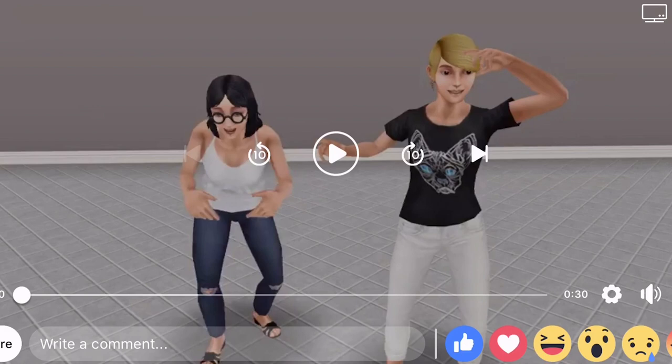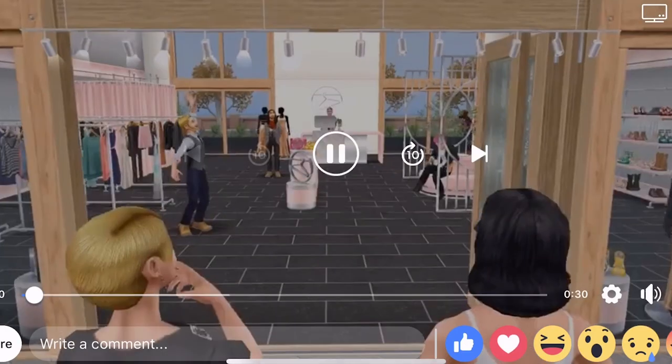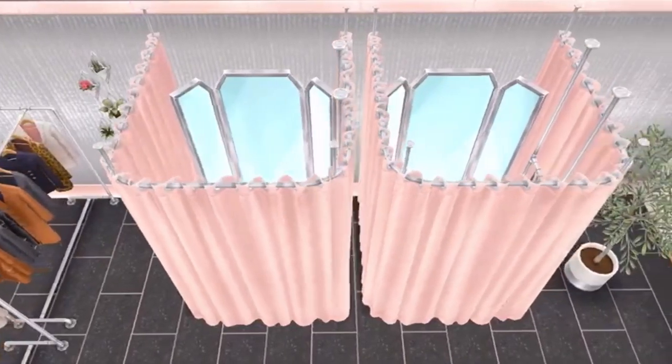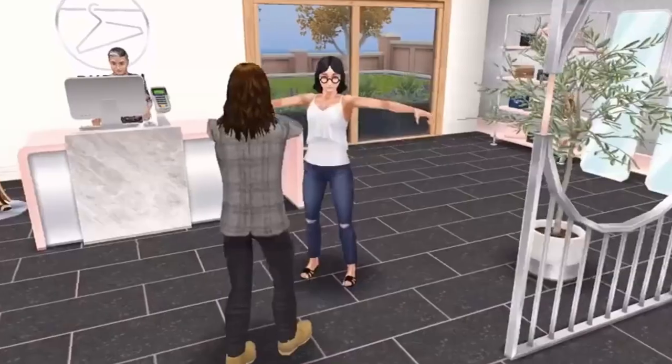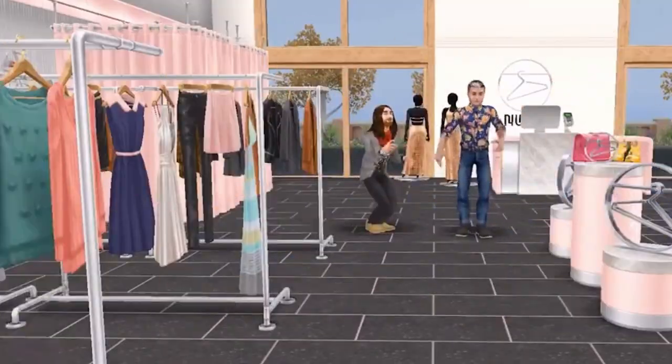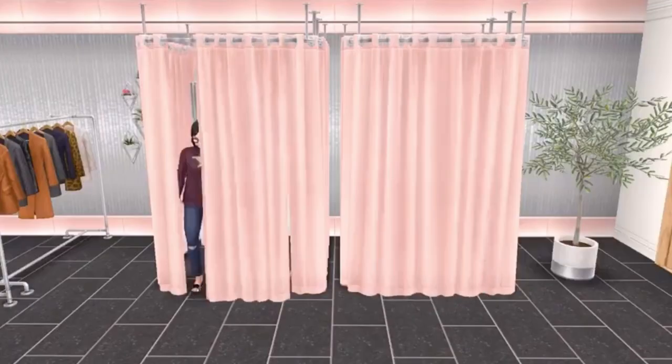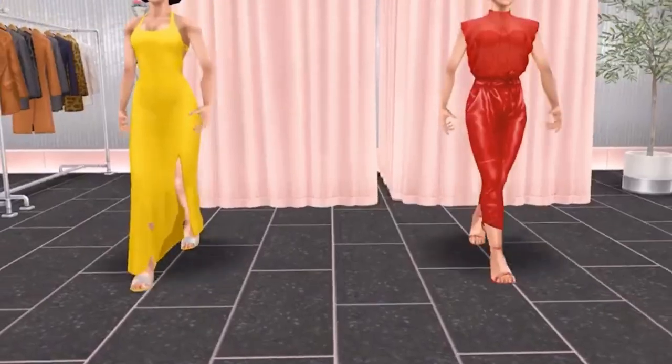Let's go ahead and watch this trailer together and talk about what we're going to get with this update. So here we go — the Chic Boutique update is going to include lots of things. We're going to unlock lots of furniture, decorations, and clothes, all themed around a boutique. It's high fashion, it's shopping. Oh, look at these changing rooms!